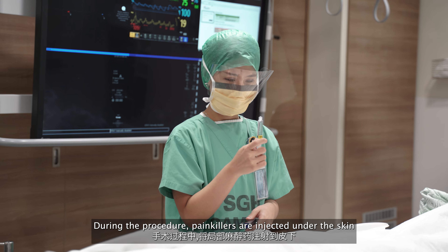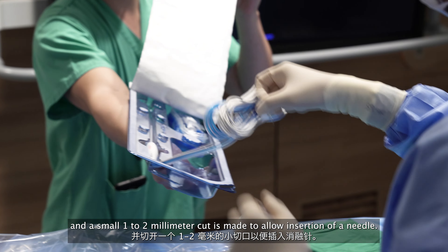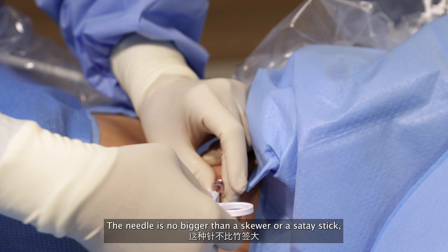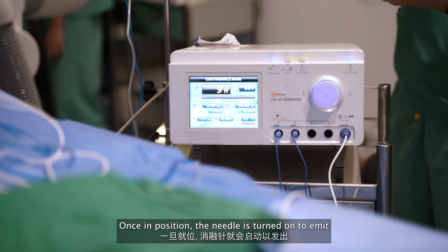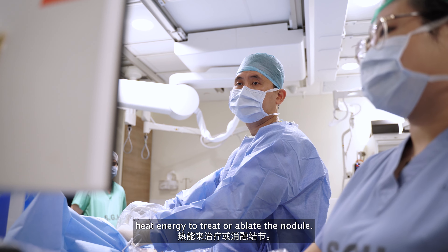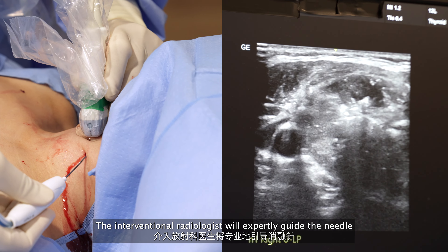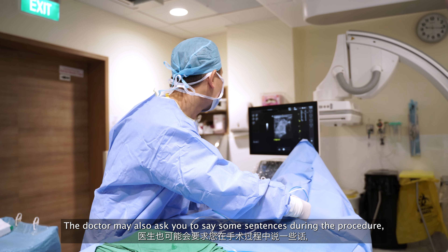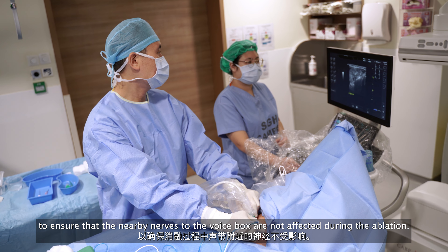During the procedure, painkillers are injected under the skin and a small 1 to 2 mm cut is made to allow insertion of a needle. The needle is no bigger than a skewer or a satay stick, and is positioned into the nodule under ultrasound guidance. Once in position, the needle is turned on to emit heat energy to treat or ablate the nodule. The interventional radiologist will expertly guide the needle to cover the entire nodule. The doctor may also ask you to say some sentences during the procedure to ensure that the nearby nerves to the voice box are not affected during the ablation.